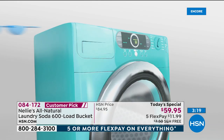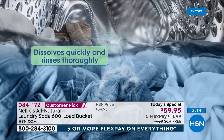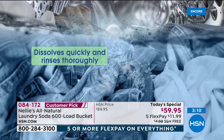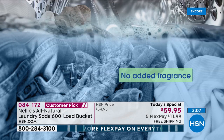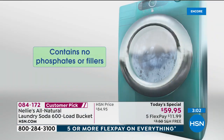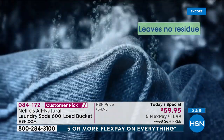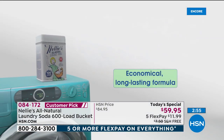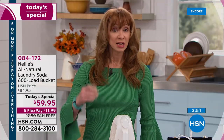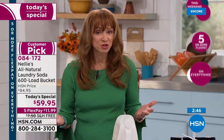The more you use it, load after load after load, your clothes are brighter, your whites are whiter, your sheets are softer, your towels are more absorbent. Whether you do the average 300 loads or not, if you just took the cost savings — how much did that chemical-based detergent cost you? Chances are, especially buying the big jugs, more than a FlexPay.